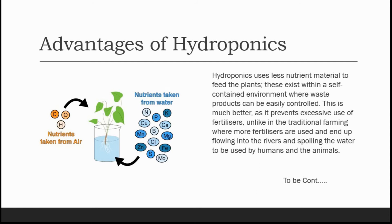Hello friends, welcome back to Jyoti Hydroponics Farm videos. Let's get started to get better at farming. Now we will talk about advantages of hydroponics.